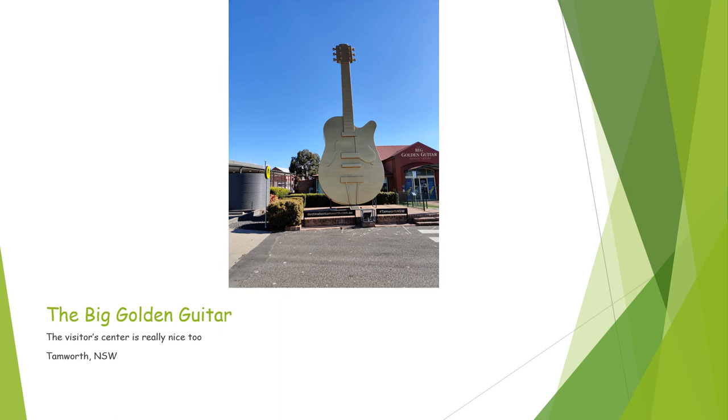Next, we have the Big Golden Guitar, located in Tamworth, New South Wales. It is very tall, it is a guitar, and it is golden. It's actually a little shiny when you see it in person, and it also has a really nice visitor center. So I'm giving this four and a half stars.